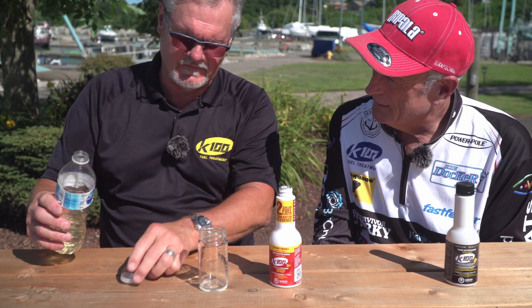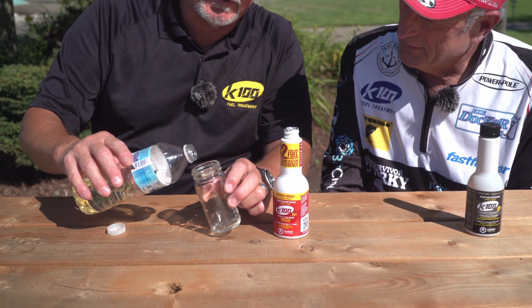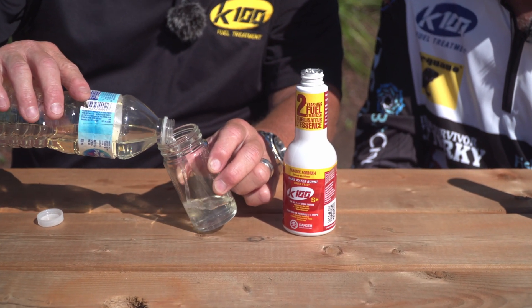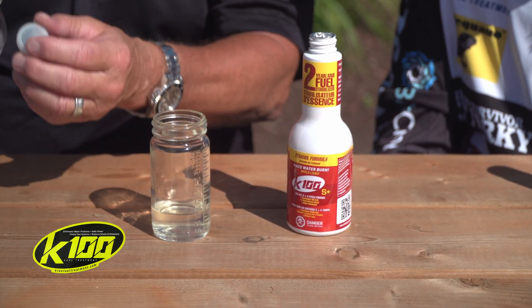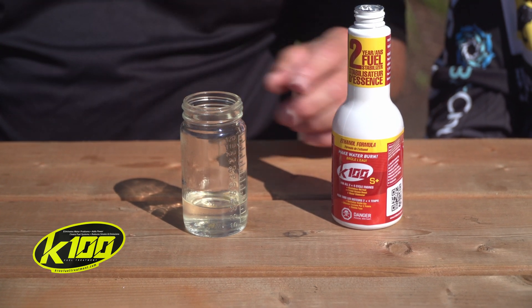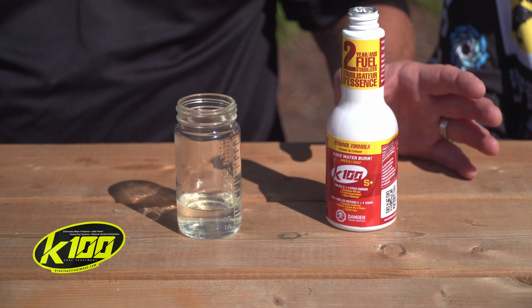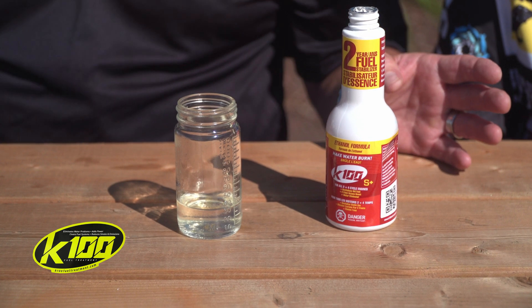Let me show you how K100 fuel treatment works. I'm going to pour some regular ethanol fuel into this jar. Another thing about K100 — you can use ethanol fuel and if you treat it with K100, that'll eliminate the harmful effects that ethanol has on your engines.